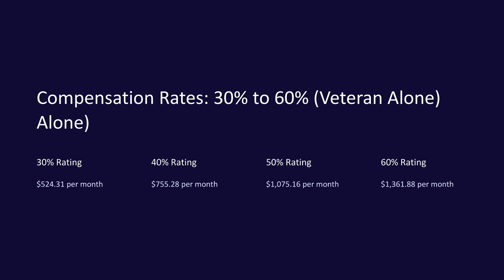Compensation rates for 30% to 60% disability rating. If you have a disability rating between 30% and 60%, your monthly compensation varies based on your dependent status. Here are the basic monthly rates for a Veteran alone with no dependents: 30% — $524.31 per month; 40% — $755.28 per month; 50% — $1,075.16 per month; 60% — $1,486.18 per month.